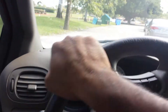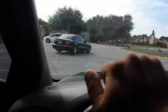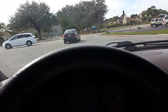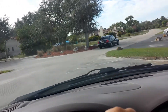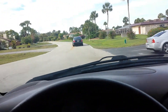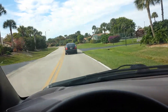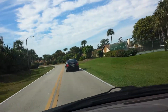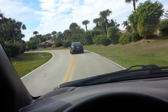I'll show you how this drives. It's a very smooth drive and it shifts flawlessly. Thanks for watching the video. If you have any questions, please give me a call. Thank you.